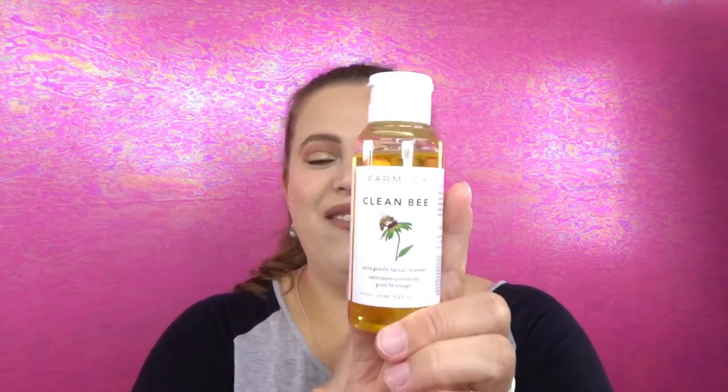Moving on to face cleansers — I have a couple to talk about. The first is the Farmacy Clean B Ultra Gentle Facial Cleanser. I love this stuff. It removes all my makeup really easily, makes my face feel clean but doesn't dry it out. I will say it's not my favorite smell — it contains honey and I don't really care for the honey scent — but it does such a good job I'm willing to look past that.